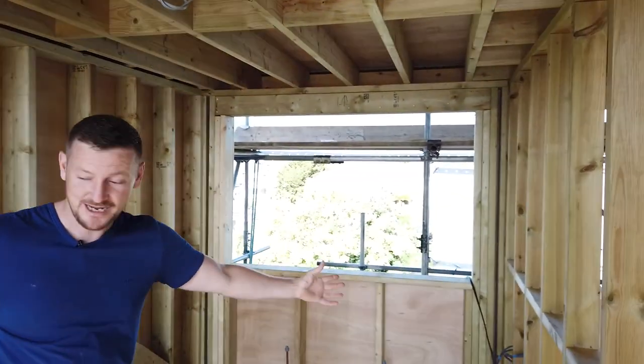Hi guys, it's Ryan Webb at Ryan Webb Construction Limited. We're back at project number five, the loft conversion. As you can see, the framework's all done, the joists are in, and the dormer has been formed — it really opens up this room.